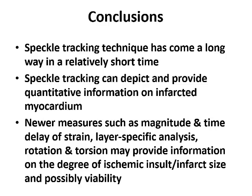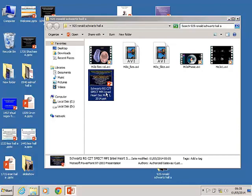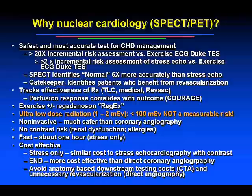The next presentation is Dr. Schwartz. The topic is Clinical Advantage of High-Speed CZT — Cadmium Zinc Telluride SPECT Cardiac Imaging. Thank you, Shimon. Ladies and gentlemen, it's a great pleasure to speak to you today and update you on the current status of nuclear cardiology. We're going to talk about advances in nuclear from perfusion and function to patient-centered molecular imaging.